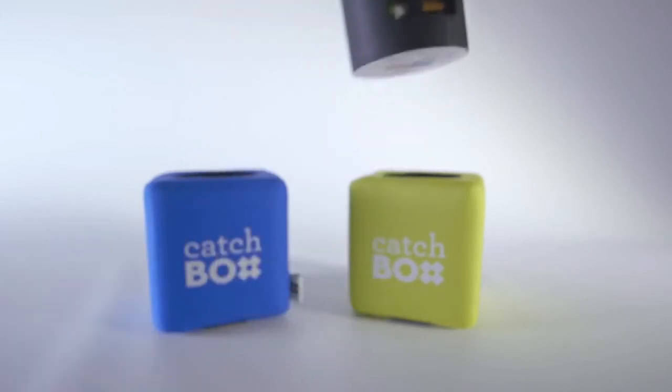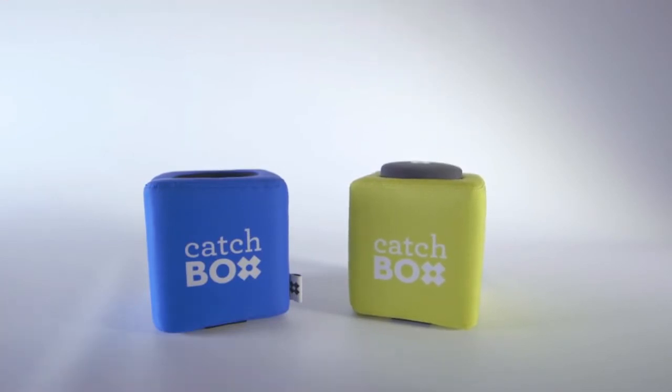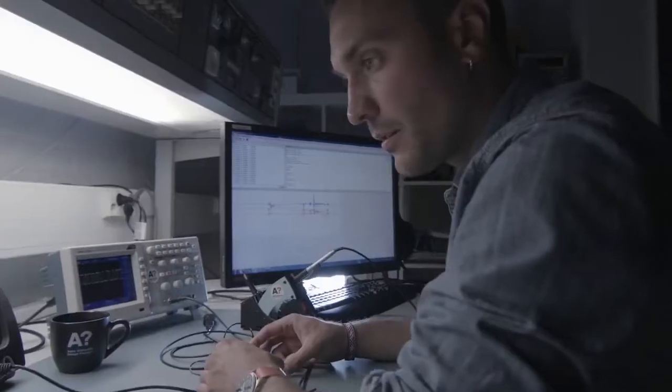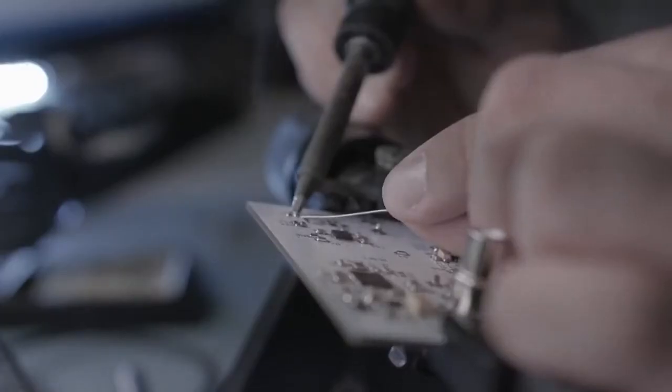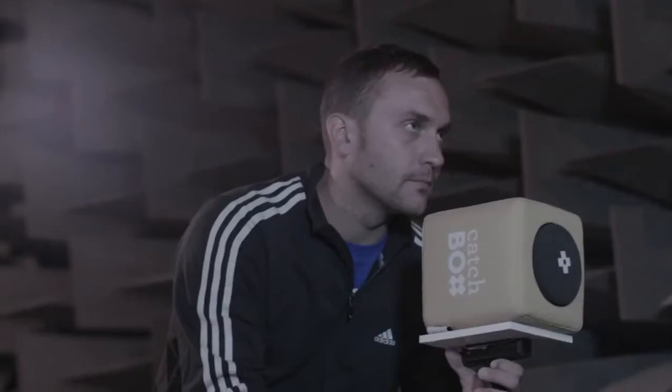The design also allows you to quickly change the outside cover of the Catchbox to match your desire. We wanted to make sure that Catchbox has awesome sound quality, so we worked together with audio experts, ran multiple tests, and chose only the best parts and components for our design.